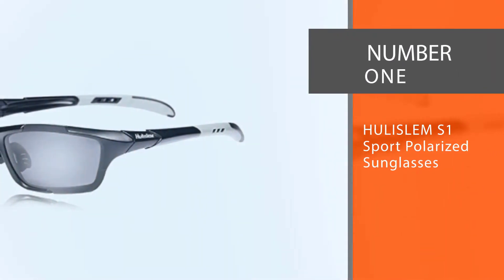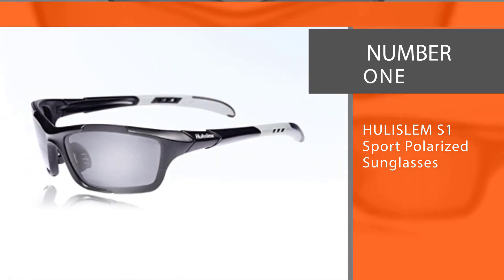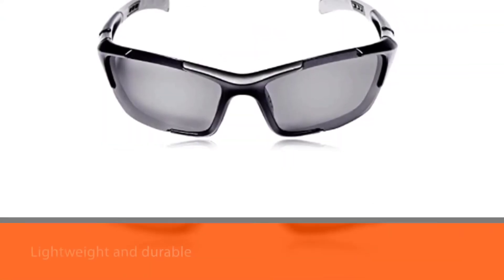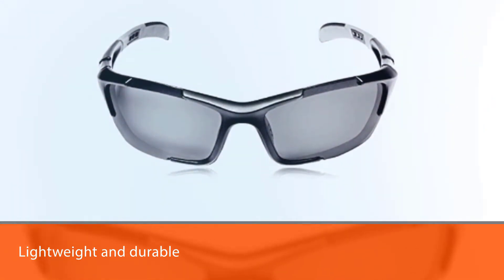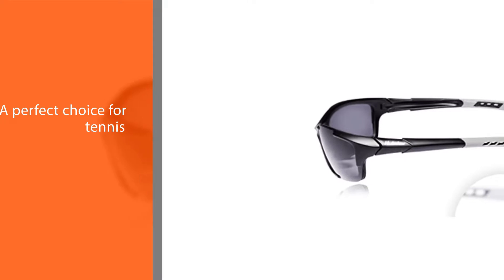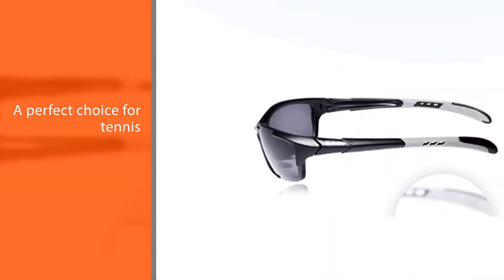Number 1, most popular: Hulislam S1 Sport Polarized Sunglasses. There are 8 total styles and colors to choose from. The polycarbonate frame is lightweight and durable, so you don't have to worry about them breaking after just one use. The lightweight feel of the glasses will not weigh you down as you are shifting from one point of the court to the other, making them a perfect choice for tennis.